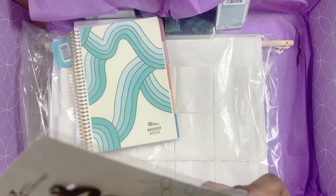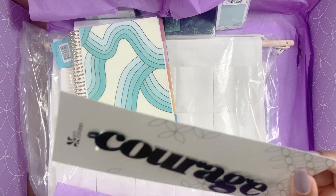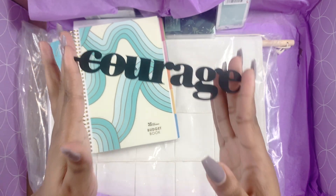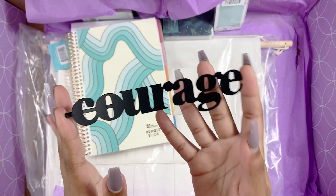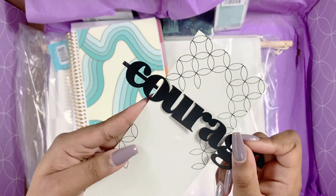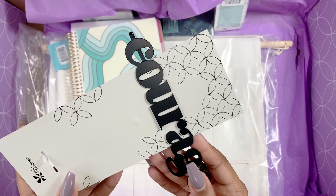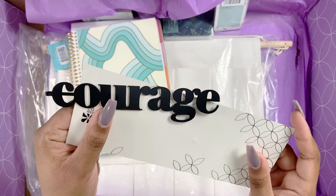Then we have a bookmark that says 'Courage.' I really like this — courage is a good word of the year. It doesn't say what it's made out of but it's like metal. I freaking love it! It has a good backing on it so it's not going to bend your page. I really love this bookmark a lot — it's really cute. That's my favorite so far.